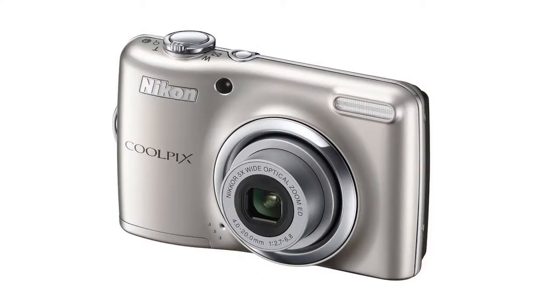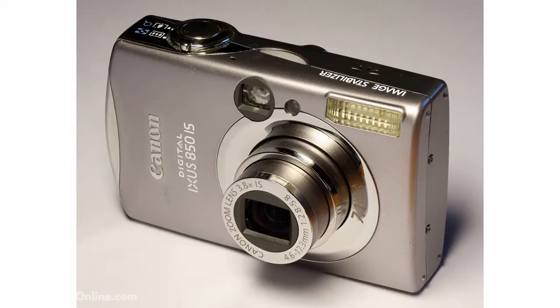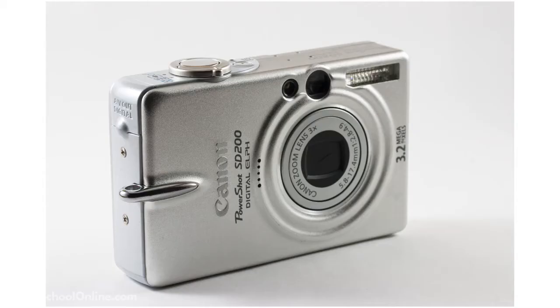Some of them do have better manual functions; a lot of them will use scene modes — very automatic, just point and shoot, nice and simple. Personally, I think that if you want to get into photography it's good to get a point and shoot that has some more of the manual features. Some now even have manual focusing.